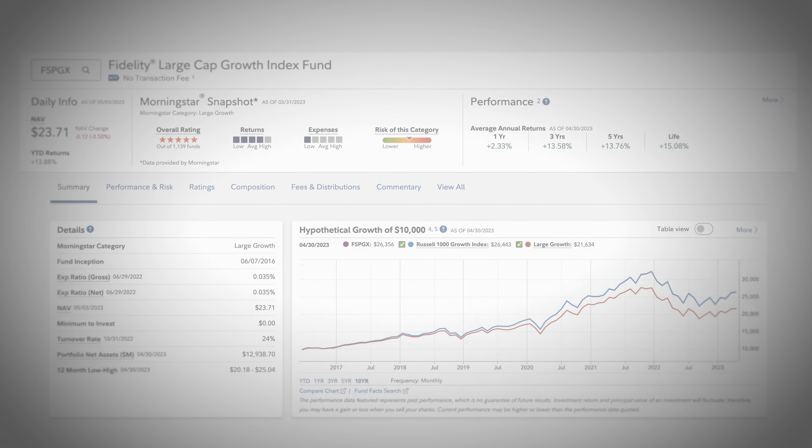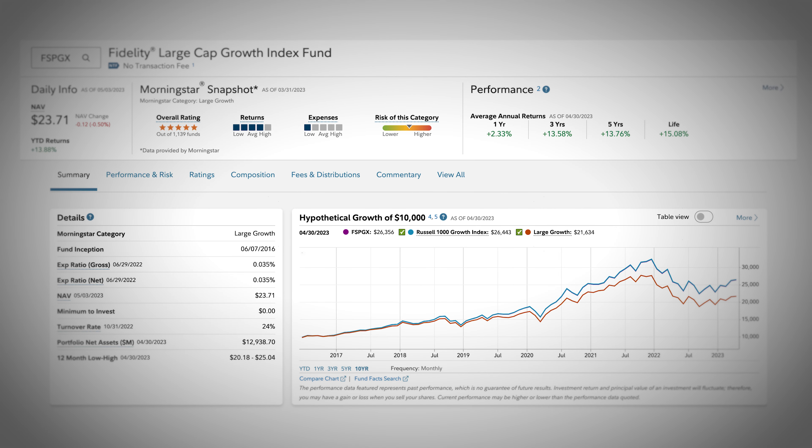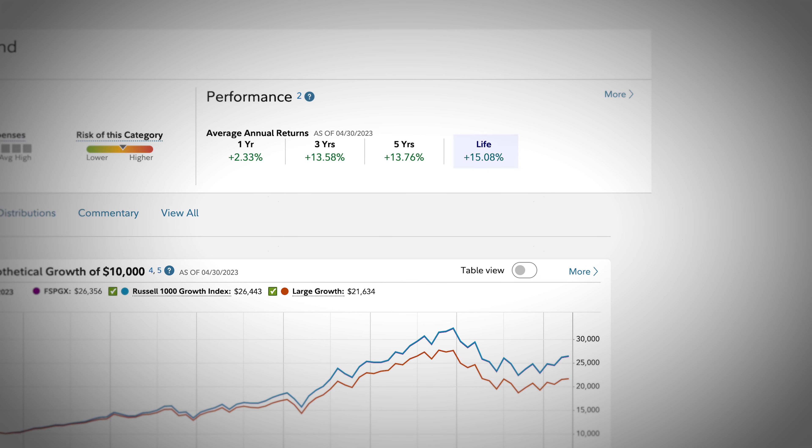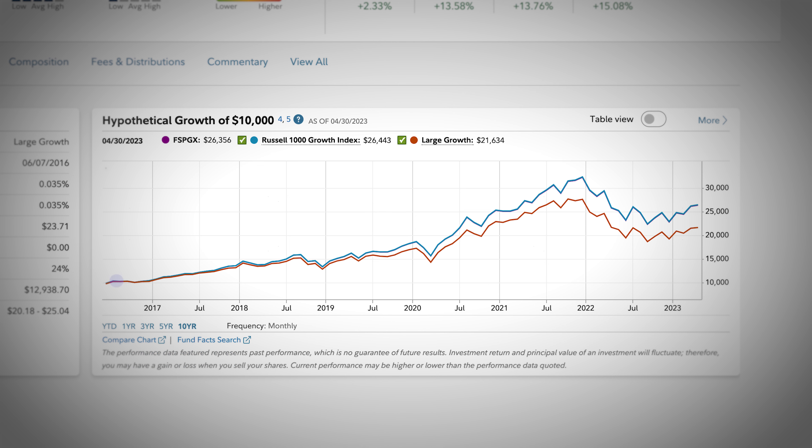This is something to be aware of because an optimal portfolio needs proper diversification, which is why I'll be discussing different types of index funds for better exposure later in this video. This fund has generated some mind-blowing returns — since 2016, when the fund was created, it has seen an average annual return of 15.8%. So if you invested $10,000 in this fund when it was created in 2016, you would now have just over $26,000.